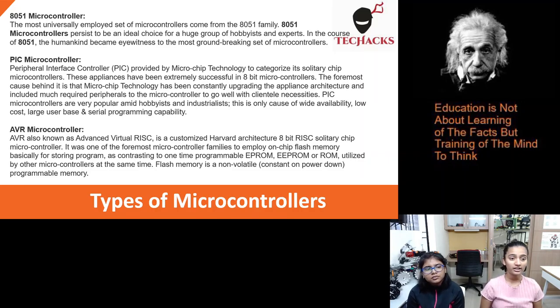PIC microcontrollers. Peripheral Interface Controllers are provided by Microchip Technology to categorize its single-chip microcontrollers. These devices have been extremely successful in 8-bit microcontrollers. The foremost cause behind it is that Microchip Technology has been constantly upgrading the device architecture and included much-required peripherals to suit client needs. PIC microcontrollers are very popular among hobbyists and industrialists, owing to wide availability, low cost, large user base, and serial programming capabilities.